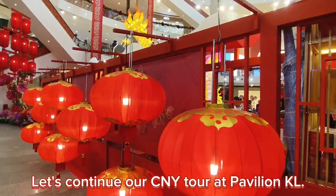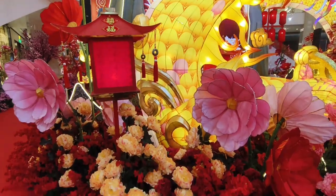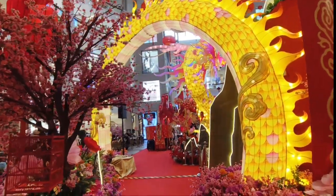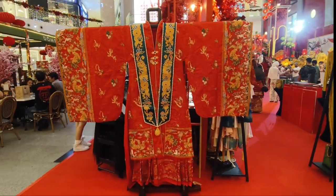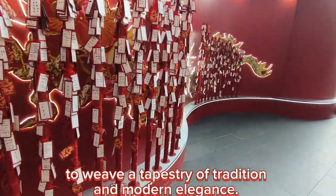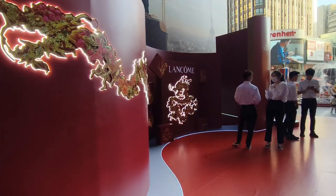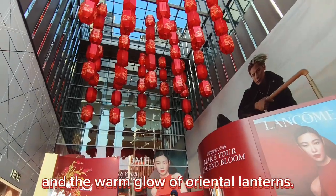Let's continue our CNY tour at Pavilion KL. Pavilion Kuala Lumpur has partnered with Lancôme to weave a tapestry of tradition and modern elegance. The pavilion main entrance has been adorned with a stellar floral theme — imagine blooming spring flowers, intricate dragon motifs, and the warm glow of oriental lanterns.